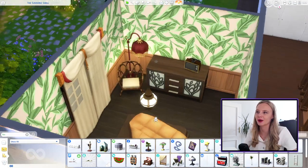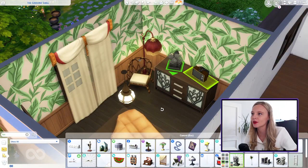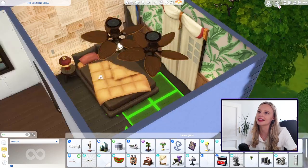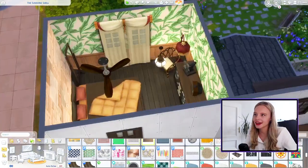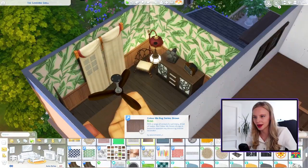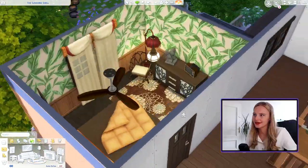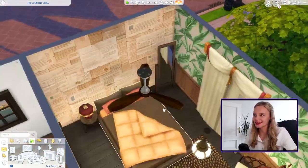We're going to do a wardrobe on this side and a TV - something really old fashioned. And we need a chair. I've just added this lamp from Paranormal, this chair from Island Living. And now we're adding a fan because it's probably very hot where they are. We've swapped the fan to this one from Island Living. Now we're going to get a rug maybe in brown, in a seventies print. There is our Serpent inspired room.